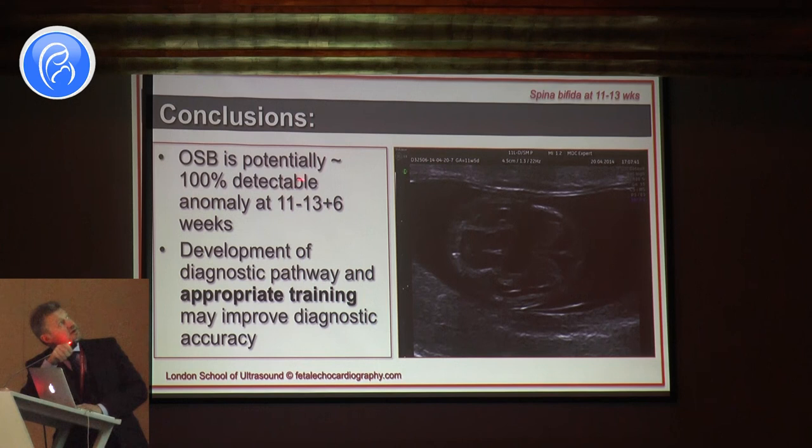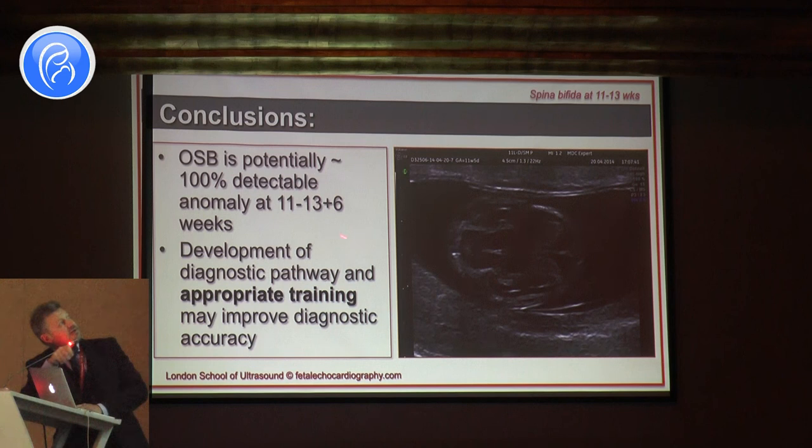Conclusions: open spina bifida is potentially 100% detectable in the first trimester, at 11 to 13+6 days. We need appropriate training, and this will improve diagnostic accuracy.